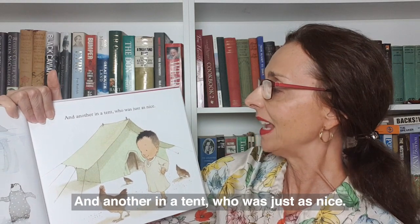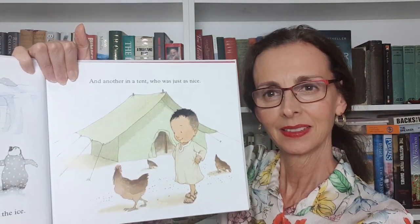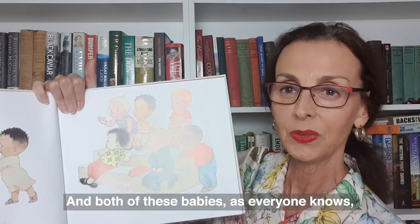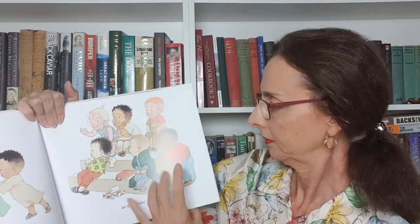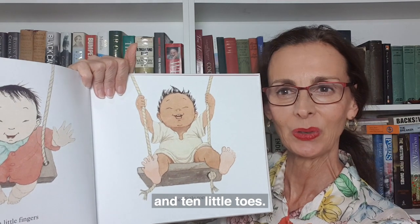And another in a tent, who was just as nice. And both of these babies, as everyone knows, had ten little fingers and ten little toes.